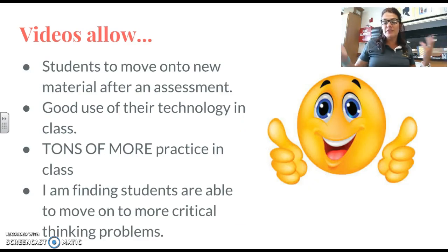So what do the videos allow? They allow students to move on to new material after their assessment. It's good use of technology in the class — all of our blended labs just got new Chromebooks, so this is an excellent resource for us to utilize. It gives us a ton more practice, which allows us to move towards mastery, and it allows students to take ownership of their learning. I'm finding that students are able to move on to more critical thinking problems.